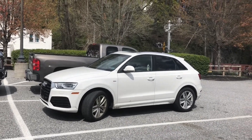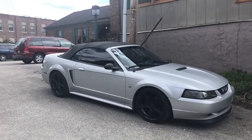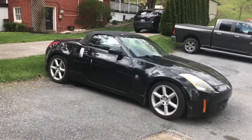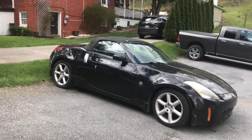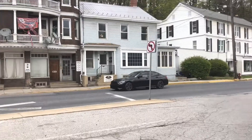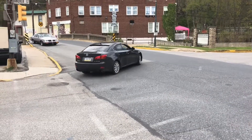We have an Audi Q3 right here, a Mustang right here — pretty nice. This 370Z is beautiful. Lexus.